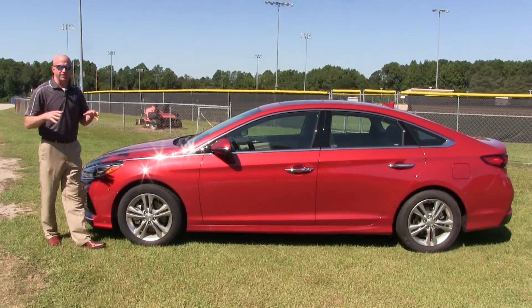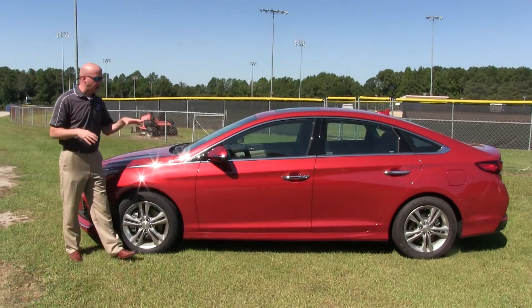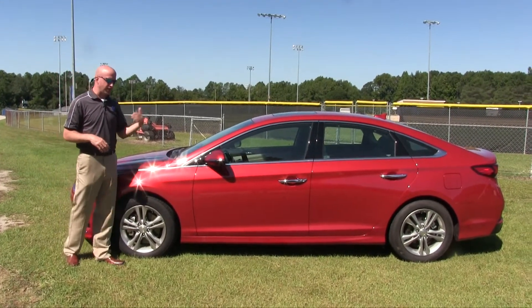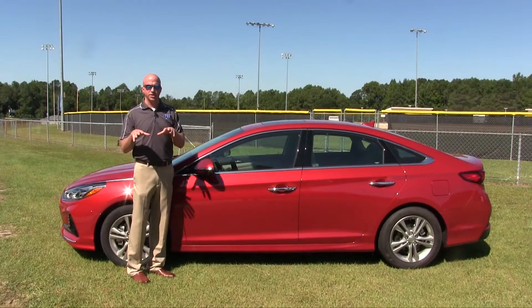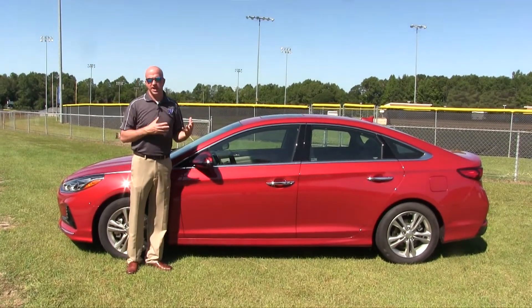While we're talking about things that really haven't changed, let's talk about the numbers because they continue from where they left off. Overall: 191 inches overall length, 110 inches on the wheelbase, just over six feet wide and just under five feet tall. Those are good numbers and the overall length really creeps it into more of a bigger size-feeling sedan.